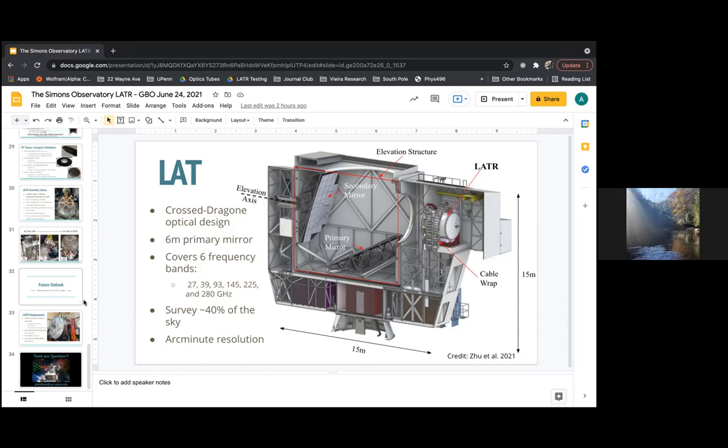Additional question: ACT was surveying both day and night but differentiated day and night data — will SO also survey during the day but treat it as less optimal data? Yes, that's the current plan, subject to change.